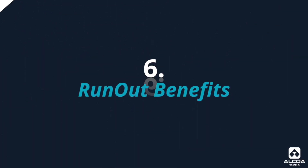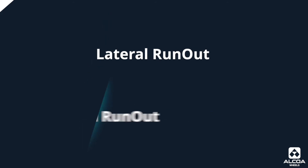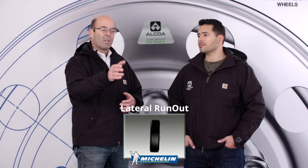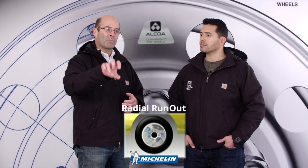Another thing that affects tire life is uniformity — what we call run-out — which includes lateral and radial run-out. If you've watched a wheel going down the road and it's wobbling, that's a lateral run-out situation, causing the tire to wear unevenly rather than running true and straight. There's also radial run-out, where tires seem to be going up and down, creating unexpected wear that impacts overall tire life.